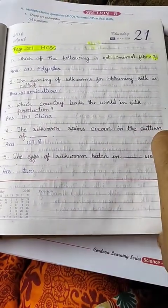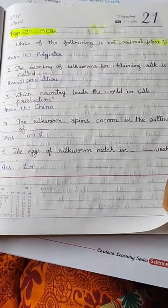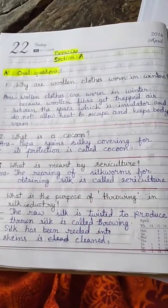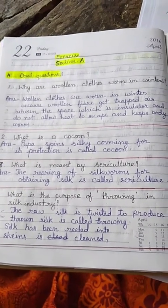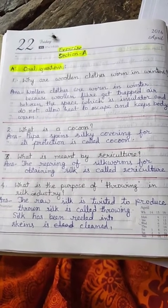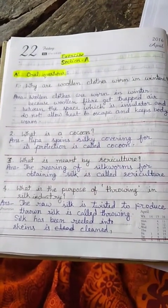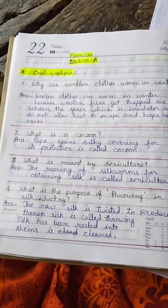I have oral questions and answers. Why are woolen cloths worn in winter? Woolen cloths are worn in winter because woolen fibers trap air between the spaces, which acts as insulation and does not allow heat to escape, keeping the body warm. The second one is a cocoon.